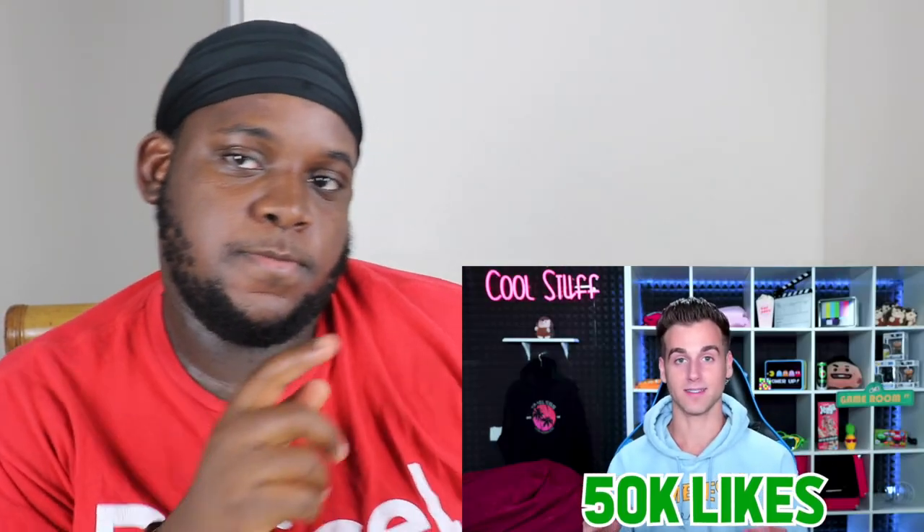You know what doesn't hurt? When you guys smash the like on the video — because that's going to wrap it up. If you guys enjoyed, let's get over 50,000 likes. That's going to end it, guys. Make sure to check out Alfredo.